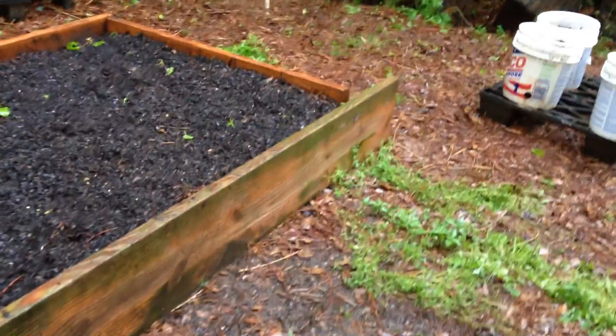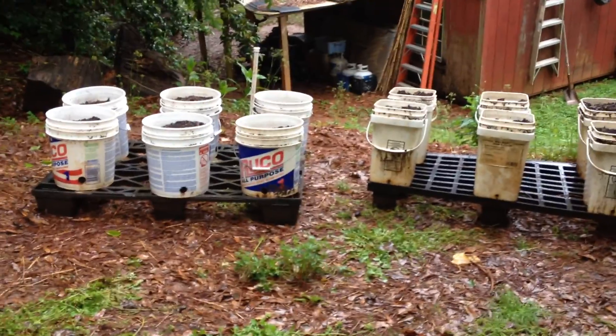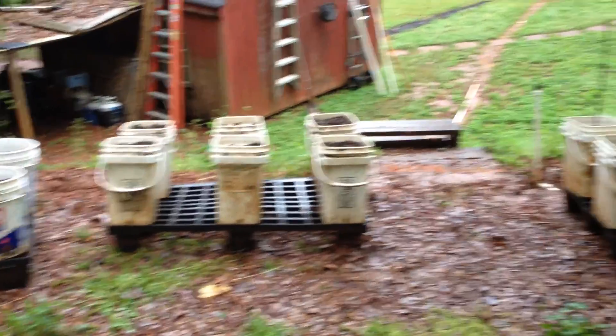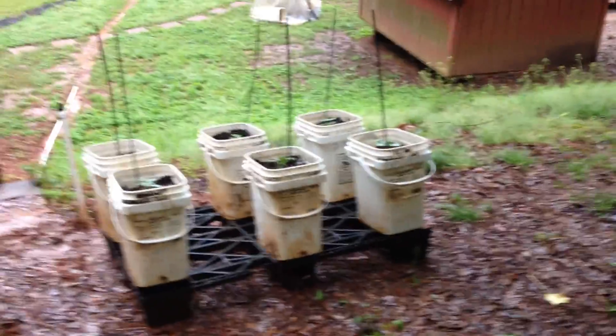We're gonna see how that all works out. This is my update for my corn, my zucchini, my squash, my watermelon, and my two kinds of cucumbers. This is TJ from Fat Boys Garden — see you next time.